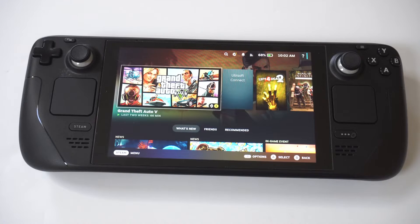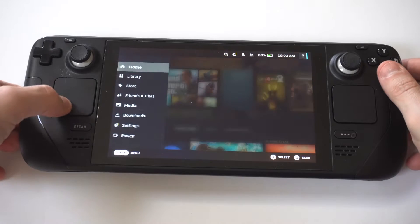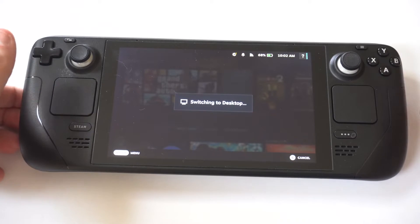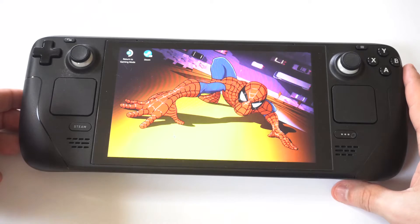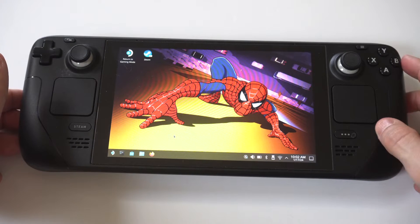I know firsthand how frustrating it can be to use your Steam Deck or Steam Deck OLED and for whatever reason the keyboard just won't show up correctly. Sometimes when I've dealt with this issue I've just wanted to throw this thing at the wall. But to be fair, the deck may not work perfectly all the time, but it's still an awesome handheld gaming console.